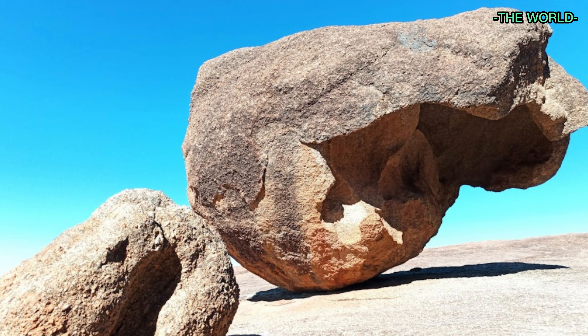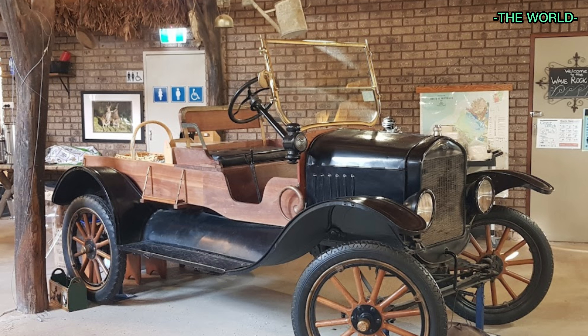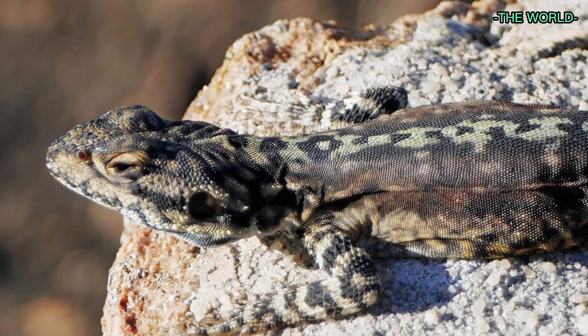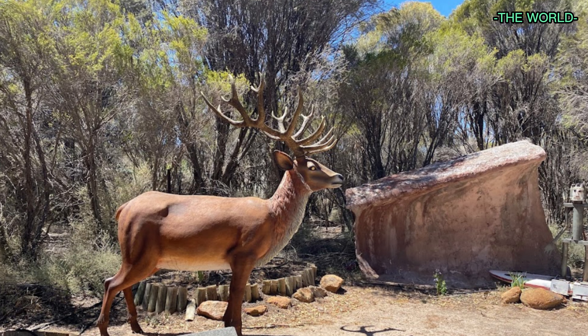Wave Rock is a slightly misleading name, as the formation is actually the north cliff face of a hill named Hyden Rock. Hyden Rock is known as a granite inselberg, a German term translated as 'island hill.' A better definition could be that it is a steep-sided isolated hill rising relatively abruptly above gently sloping ground. In this way, Hyden Rock is the same as the Australian monolith Uluru.